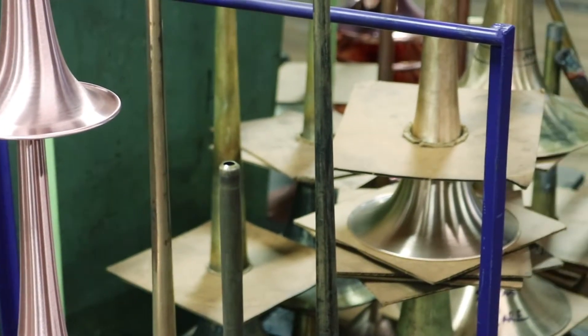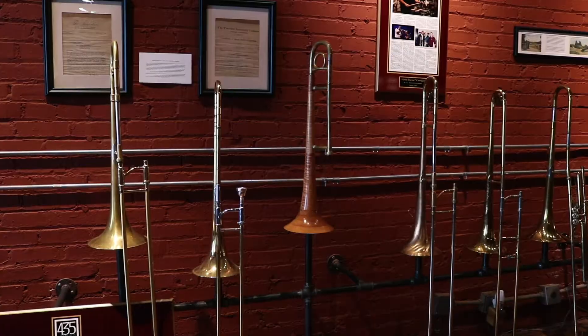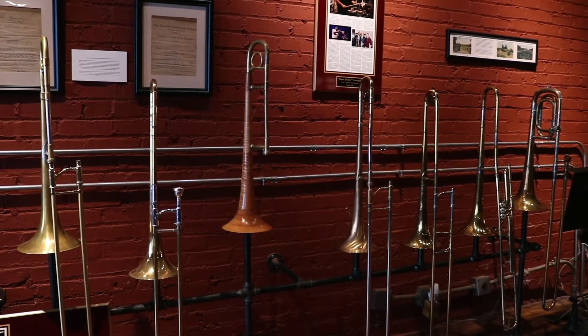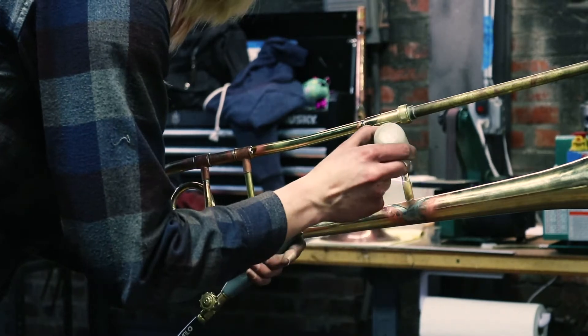What we're doing is we're preserving a craft. In the 1920s and 30s there were a lot of American companies making instruments. Now there's just not. When you see our factory, you'll see there's no CNC machines — just two hard-working hands making these instruments, and that's rare these days.